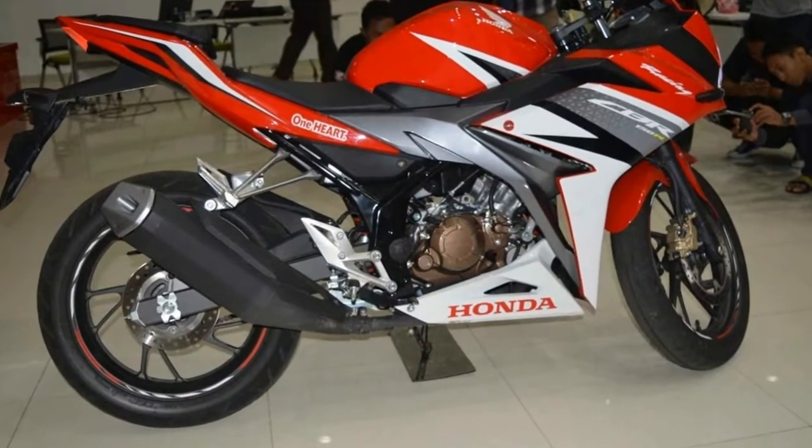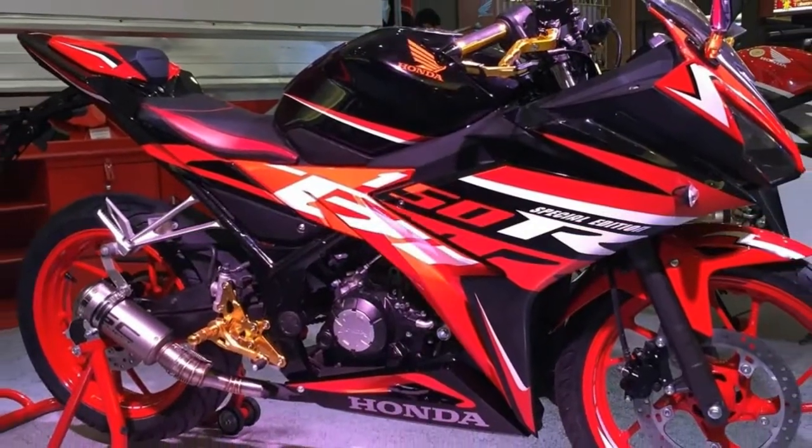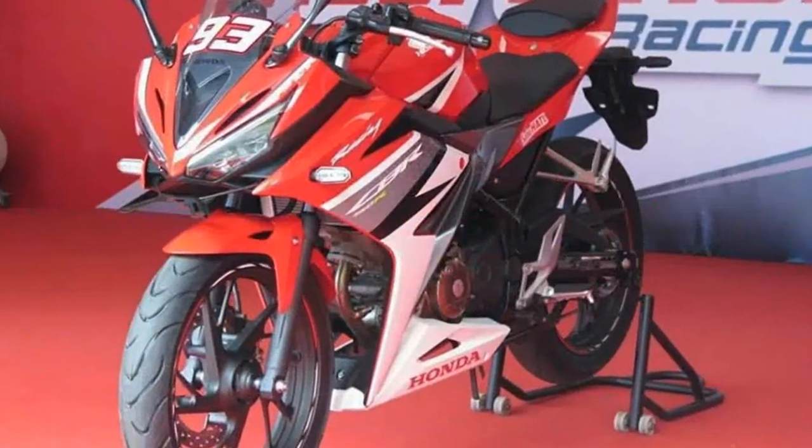Braking duties are via a front and a rear disc. The Honda CBR150R comes with a 12-liter fuel tank, and this machine weighs 135 kg.